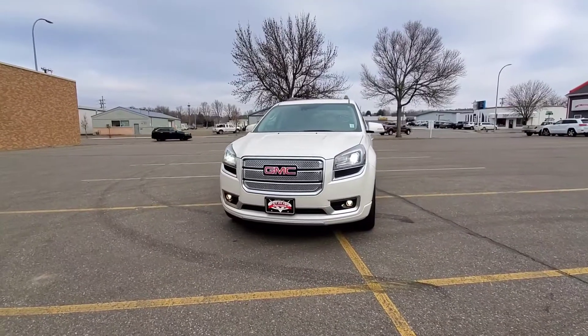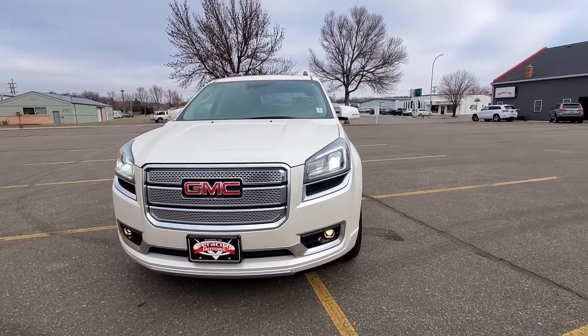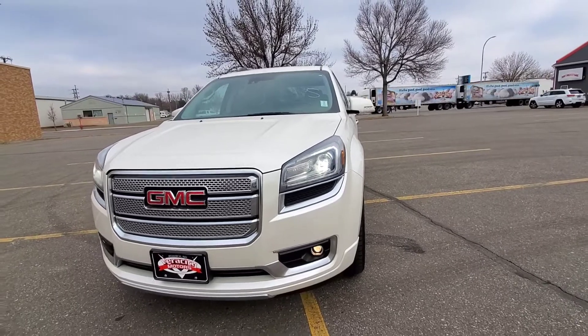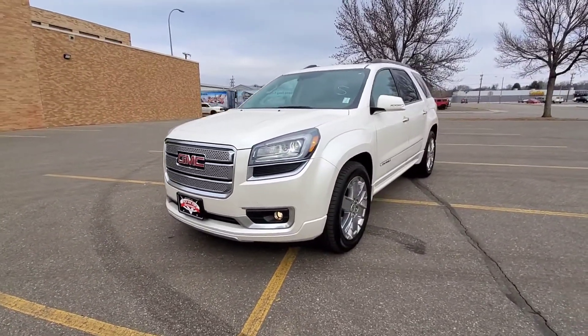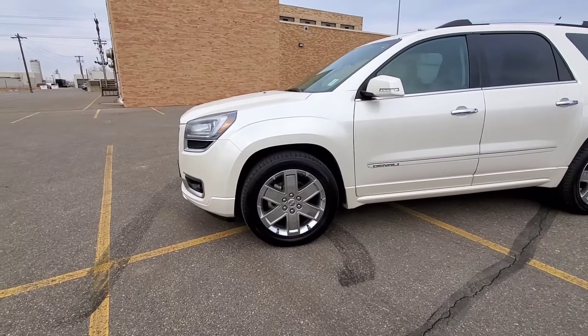Check it out — we have the 2015 GMC Acadia Denali that we just got off the truck this morning. It does have HID headlights right up front as well as LED daytime driving lights. Those are flickering in this video right now but they are steady in real time. Fog lamps down on the bottom, nice looking GMC grille. It does have lane keep warning and collision warning. These are 20-inch rims.